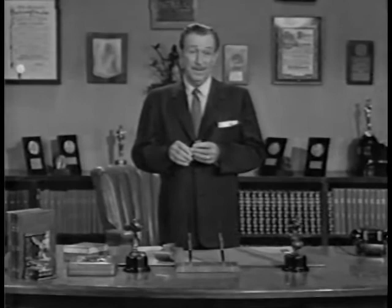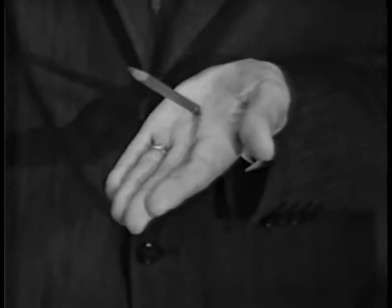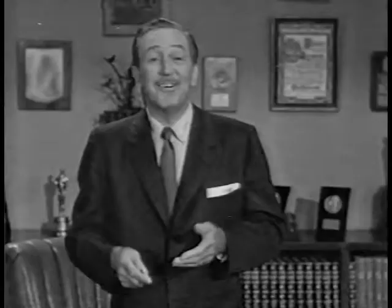Actually, there's a little of the magician in all of us. Even I have a trick or two up my sleeve. This is a magic pencil. Watch. Of course, it's a trick. But to us, the pencil really is a magic wand, enabling us to conjure up the most enchanting fantasies.